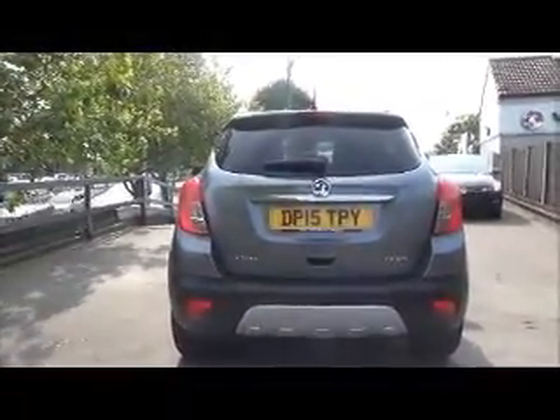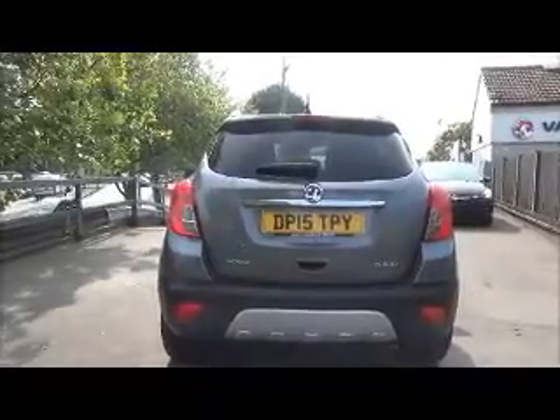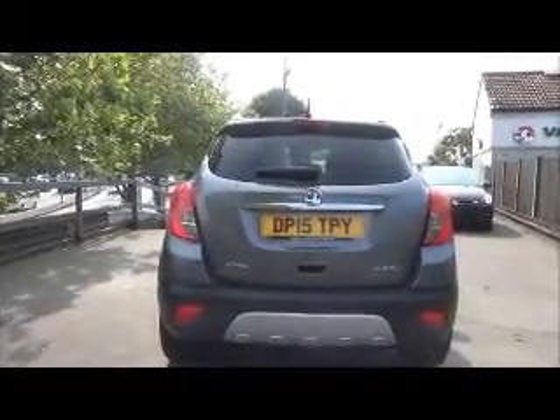The SE comes with a body-coloured rear spoiler, high-level rear brake lights and tailgate wash-wipe, along with rear parking sensors.